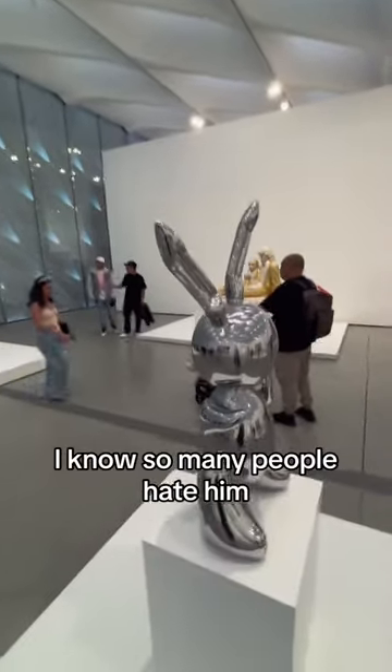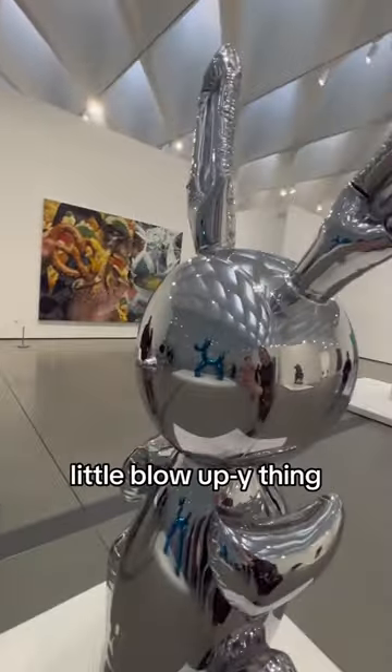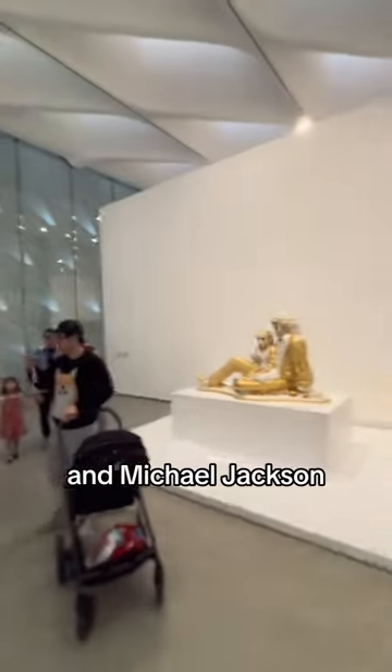Jeff Koons' bunny. I know so many people hate him — he's also not my favorite — but look at the little details. Little blow-up-y thing. Obviously his dog and Michael Jackson.